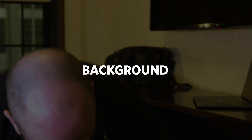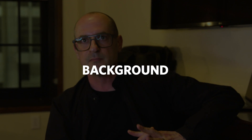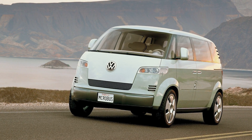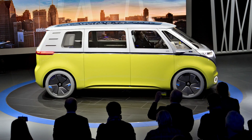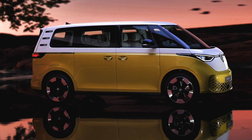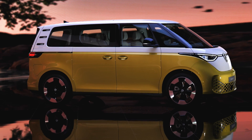Volkswagen has been teasing the idea of bringing back its classic microbus for quite some time. The first concept it showed us was back in 2001, and in that time we've seen three others. The first three never made it to production, but the final version — the ID Buzz concept, which we saw in 2017 — has now morphed into a production car. Europe gets one in 2023 and it's coming to America in 2024.